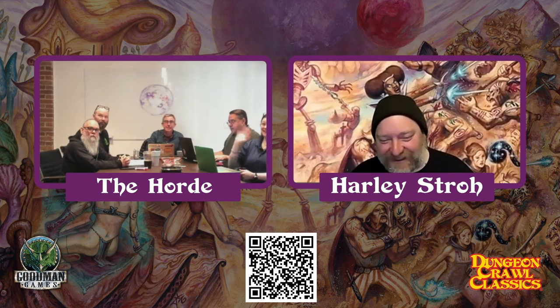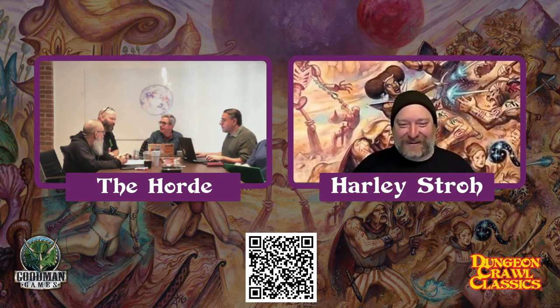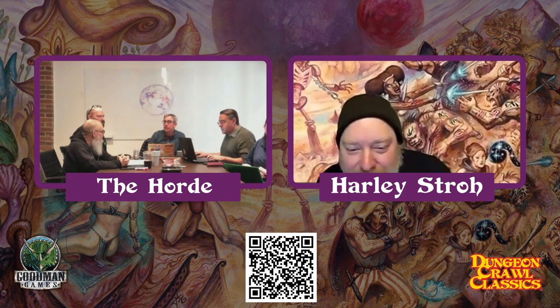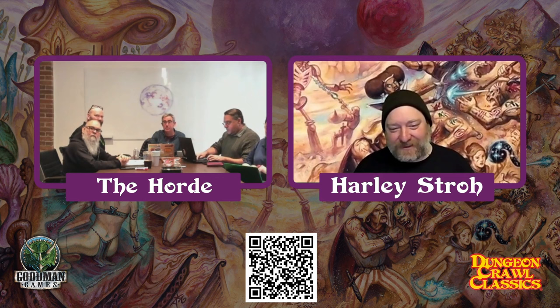Hey everybody, hello, welcome to the Purple Planet. What are you guys doing today? Well, I was about to take a nap, but apparently... You guys should introduce yourselves. Some people haven't seen all of you before. How about I'll introduce you. This is Doug Kovacs, artist extraordinaire, who painted the amazing cover art behind Harley, as well as many of the amazing Purple Planet images you will see today and other times.